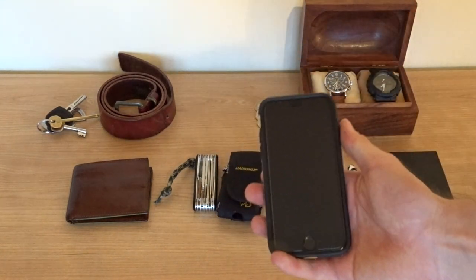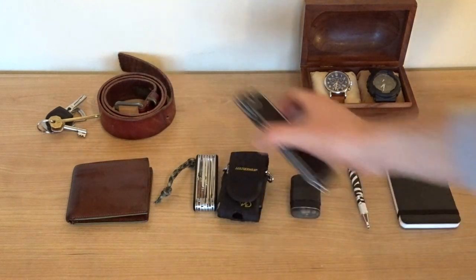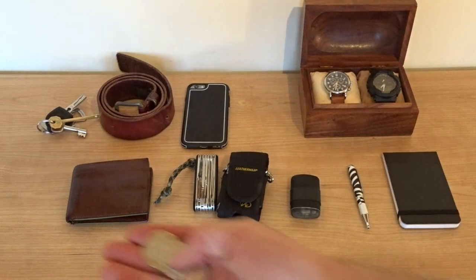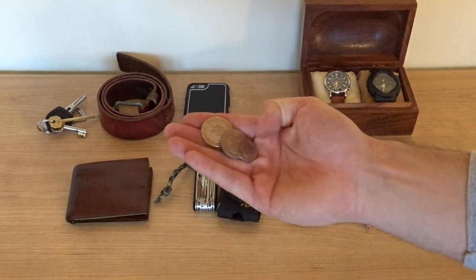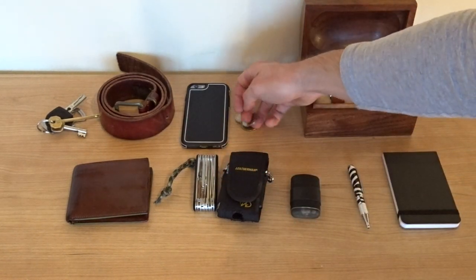Obviously we have my phone. This is an iPhone 6 in a Griffin case. I like to carry a small amount of change. I normally carry a £2 coin, a 50p, and a 20p, and that saves on getting extra change when it's not really necessary at the supermarket.